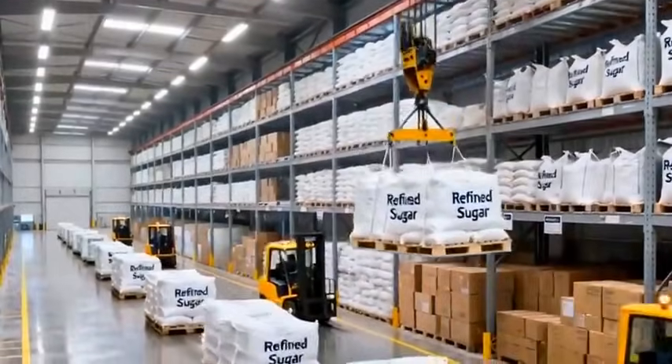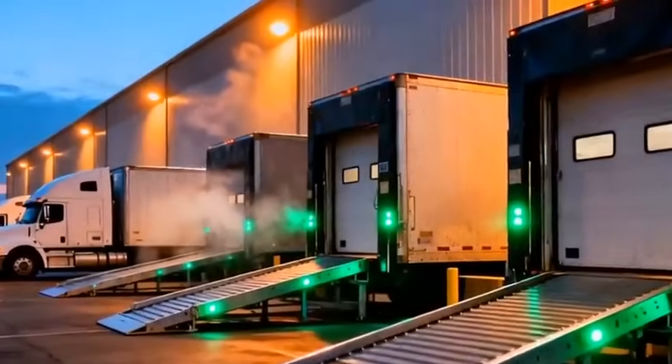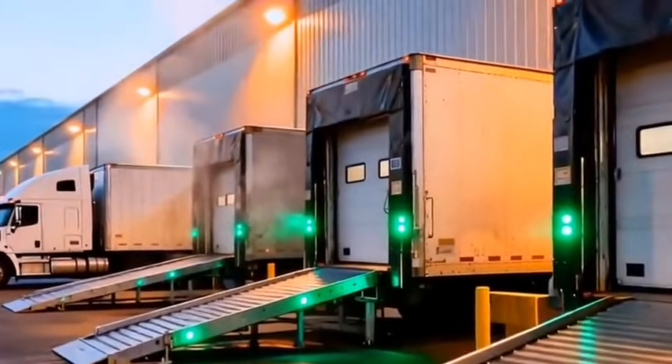From here, trucks carry the finished product outward, toward shops, bakeries, and homes everywhere.